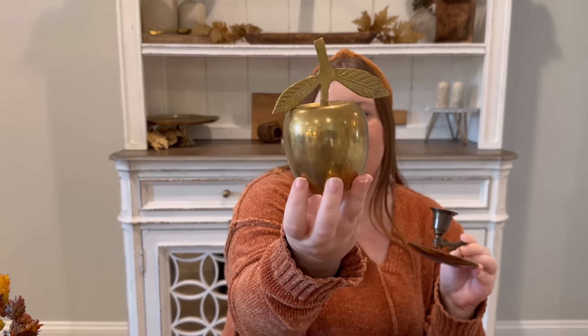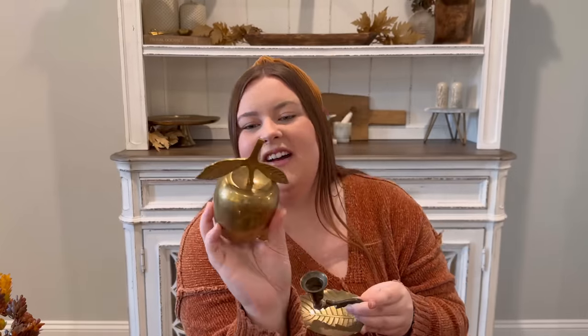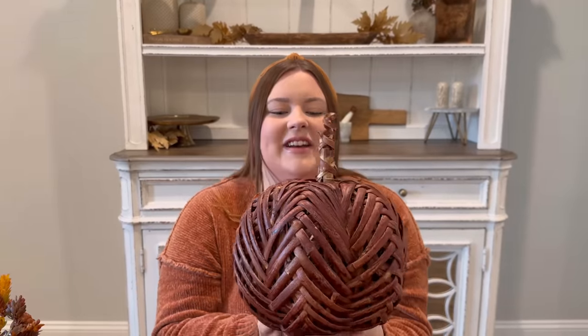Now for thrifted decor. I got these at Goodwill — a little brass apple with a bell on it, and a leaf taper candle holder. These were $4.99 each at Goodwill. I thought they were so cute, especially the apple because I wanted to do apples for my early fall decorating, and the leaf because I love brass. These are perfect for my fall decor — I grabbed them so fast.